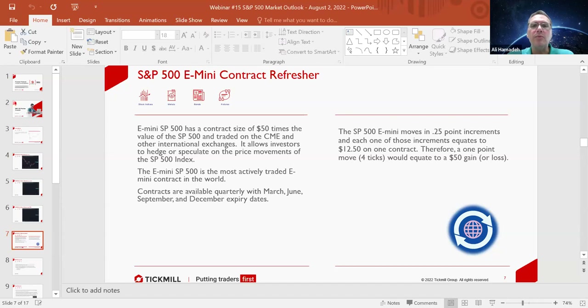It allows investors to hedge or speculate on the price movements of the S&P 500 index. It is the most actively traded E-mini contract in the world, with contracts available for March, June, September, and December expiry dates each calendar year. The E-mini S&P moves in tick increments of 0.25 point increments, and each one of those increments equates to a $12.50 U.S. dollar value. Therefore, a one-point move or four ticks equates to a $50 gain or loss.